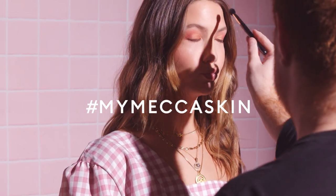The lighting's just so good, it's so nice. I'm like, I need this in my room. Hi guys, I'm Jackie, and this is my Mecca skin.